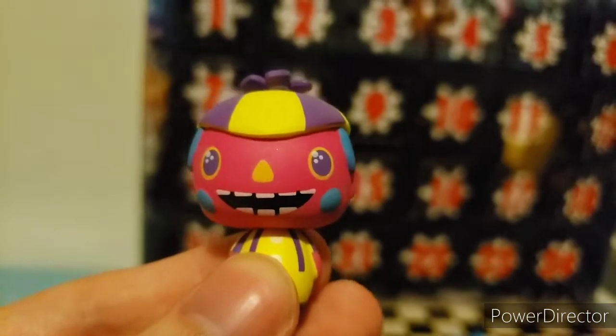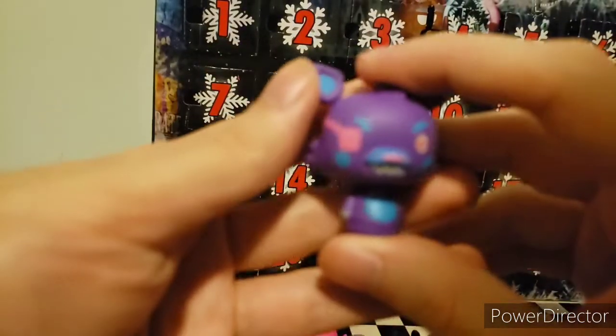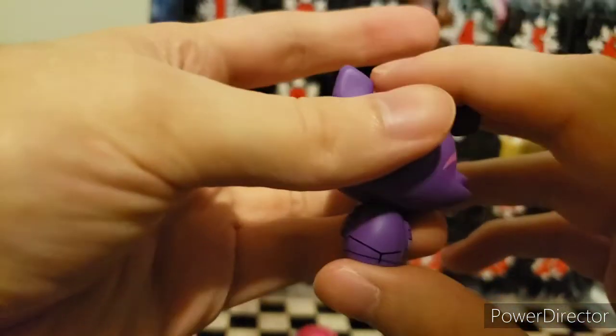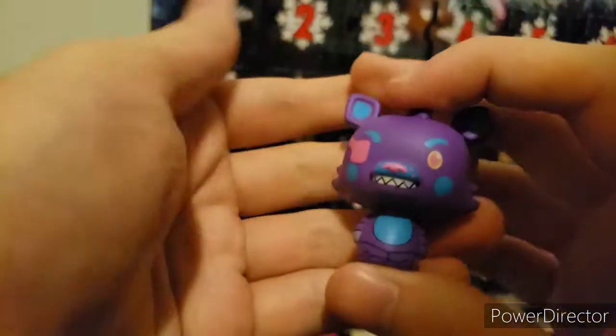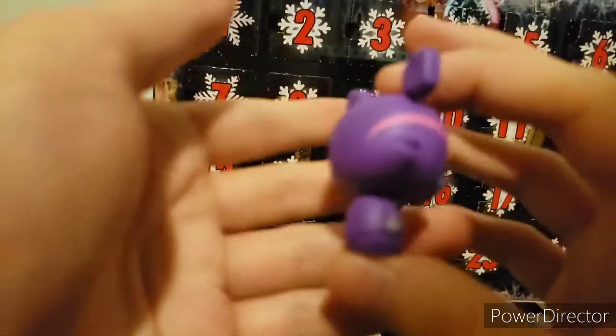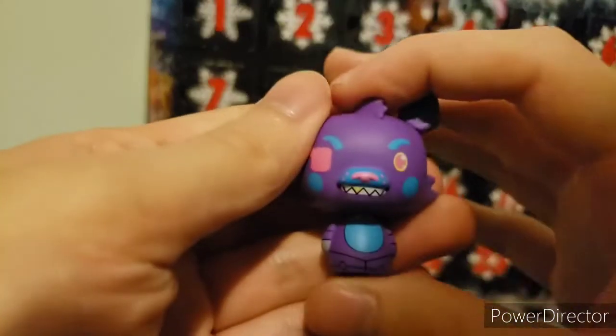Day twenty-one, you get a purple Foxy. I'm not going to go over this too much because it's just based off the original Wave One plushie. It's just purples, blues, and pinks. He does have some gray tints on him for his hook. That's basically it.